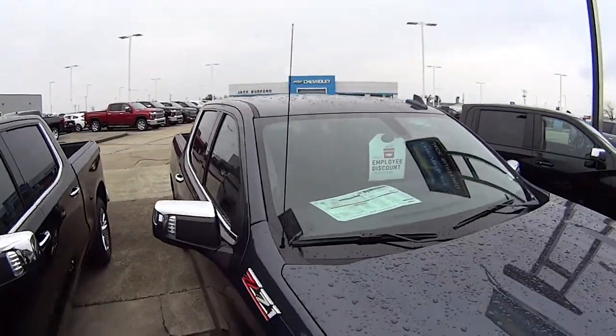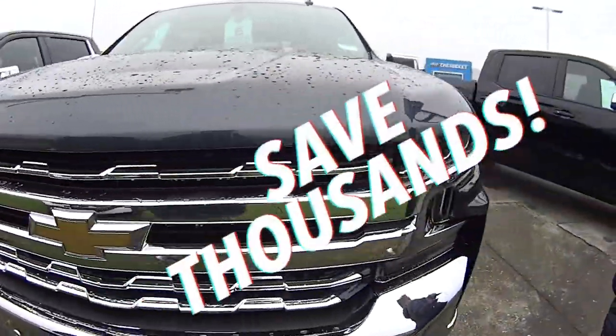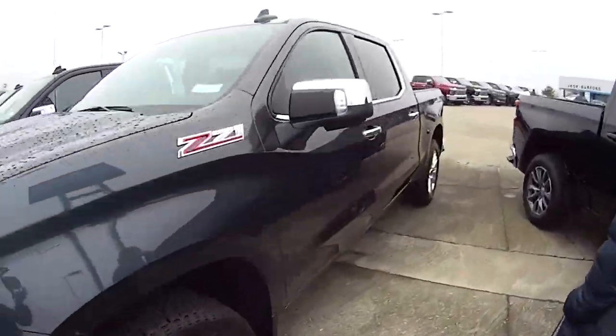This car is awesome and it's going fast because we got some great deals for the holidays. So come in and see us at jackbarford.com or come see us today.